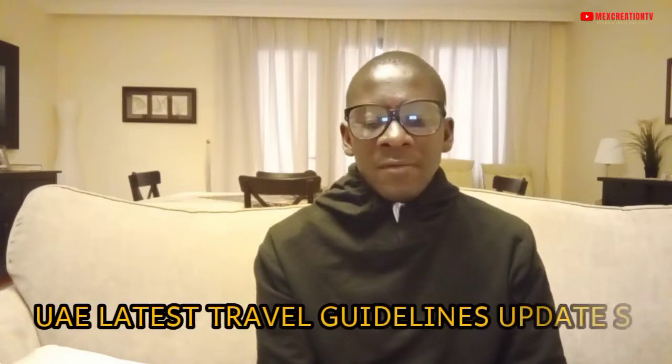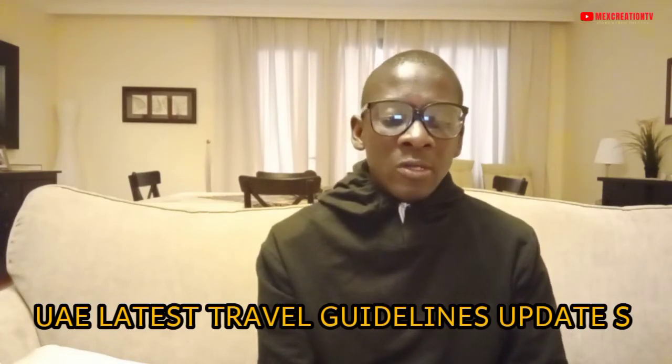Hi guys, welcome again to this channel. This is Mex from Mex Creation. Remember, if it's your first time, hit that notification bell and the subscribe button. The latest update of the entry procedure for international travellers — all you need to know.